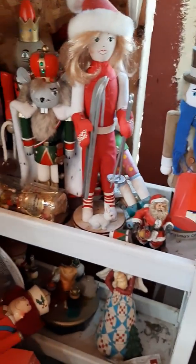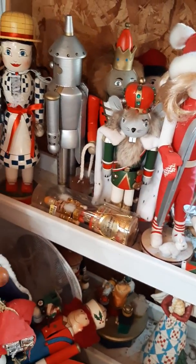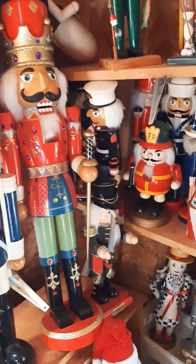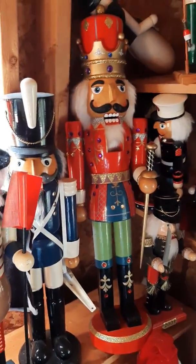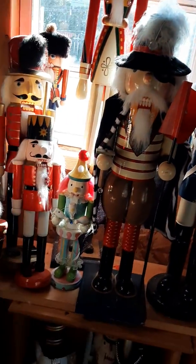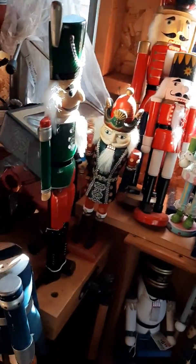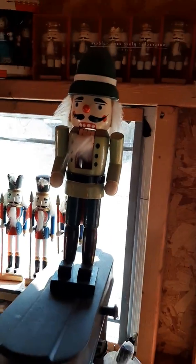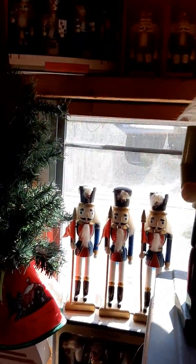You guys can probably hear me breathing — maybe even hear my heart valve clicking. It's kind of quiet in the shed. Some of them have some condition issues, but I'm hoping somebody at the show will be a lover of nutcrackers. She's got them, and like I said I haven't even been in her house.